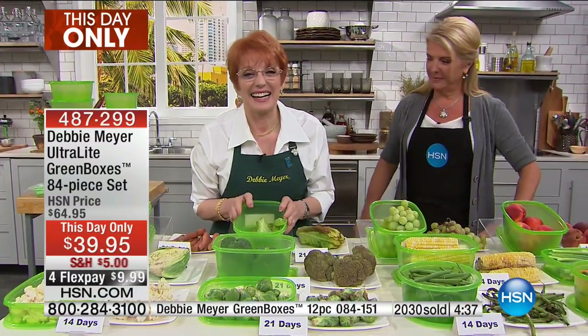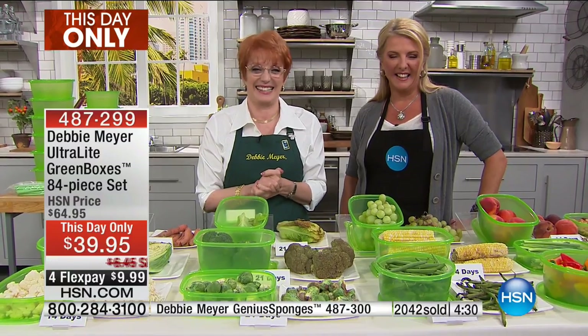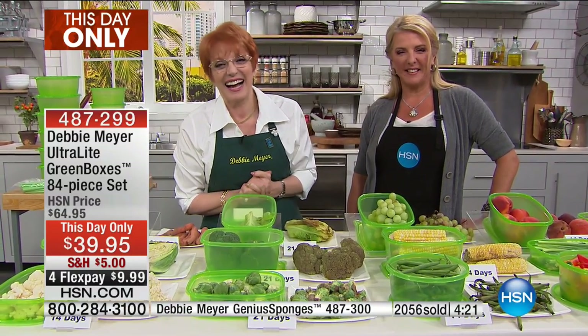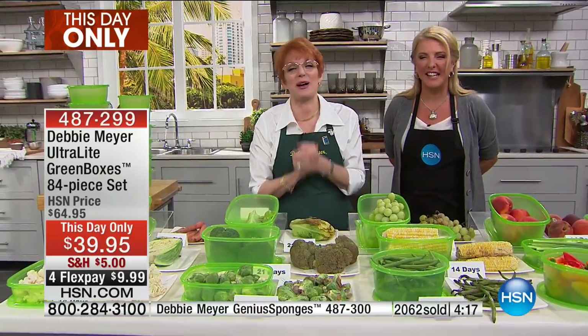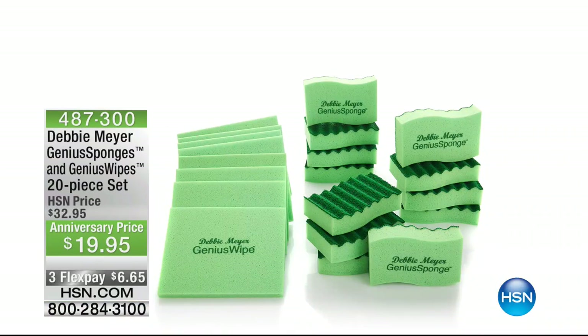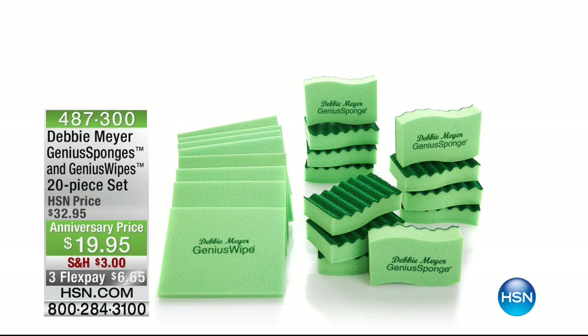Debbie tells Elmer she's so grateful he called on her 10th anniversary. Elmer says he loves both the sponges and the green boxes. The sponge pack is $19.95, three flex pay for tonight only, with reduced shipping — you can get these home for $6.65. Also grab the this-day-only set before midnight, because this is the biggest set we've shown — 84 pieces — with reduced shipping of only $5 for flex pay.